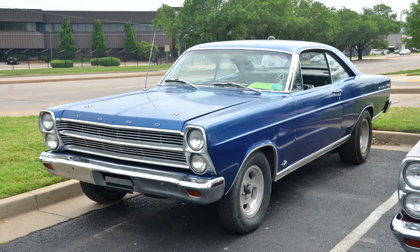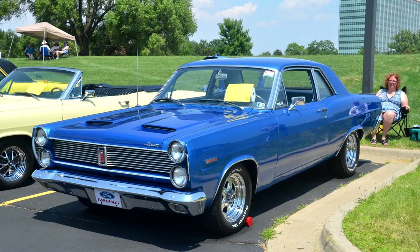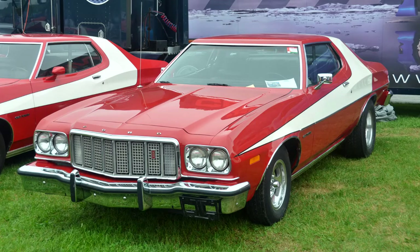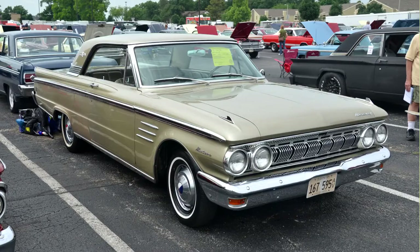These cars include the Ford Fairlane, the Ford Torino, Mercury Cyclone, Mercury Comets, Rancheros, Thunderbolts, Talladegas, Starsky and Hutch Torinos, Twister Torinos, and many other mid-sized cars manufactured by Ford and Mercury.